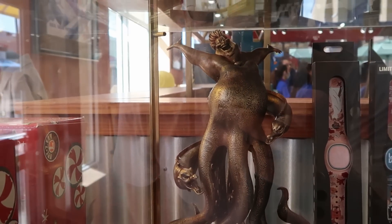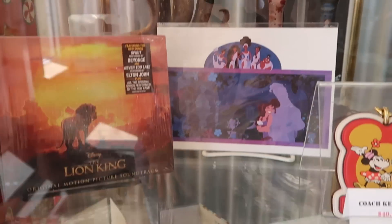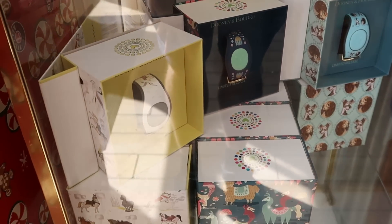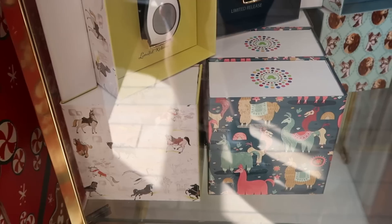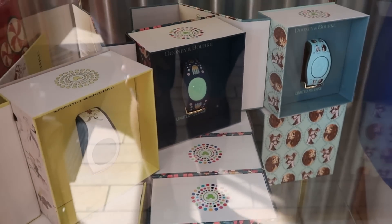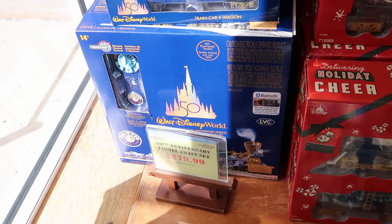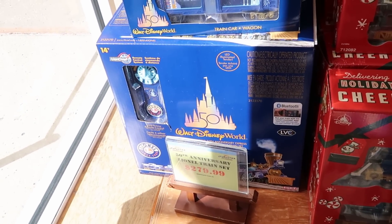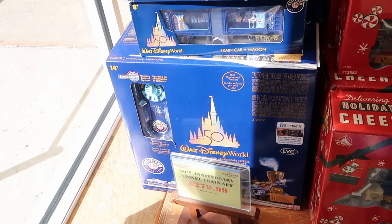Check out the huge sculpture that they have of Ursula — that looks really, really awesome. A couple new happenings in the case today. Right underneath, they do have a couple different Magic Band offerings — one with Disney horses, one with llamas, and it looks like they have Lady and the Tramp. Also up front here, they have the 50th Anniversary Lionel train sets with Bluetooth capability, a great deal at $280 marked down from $500.